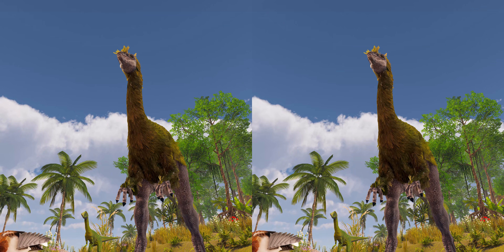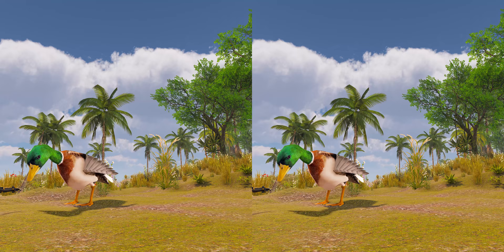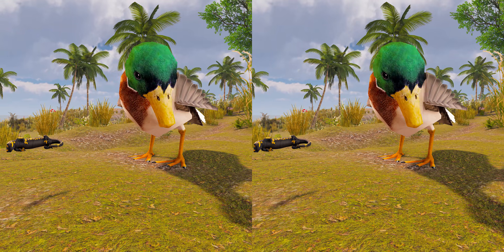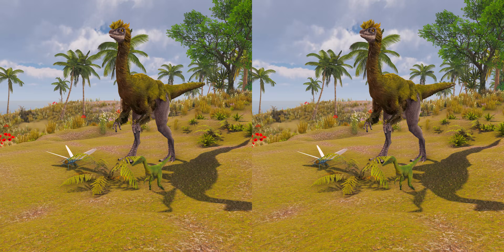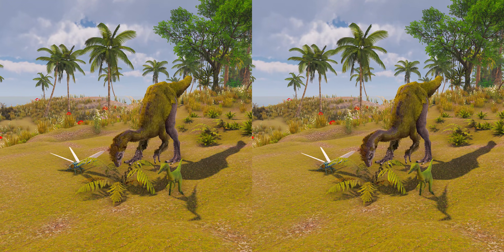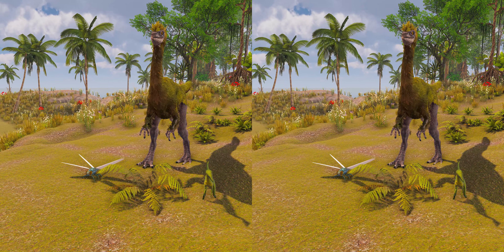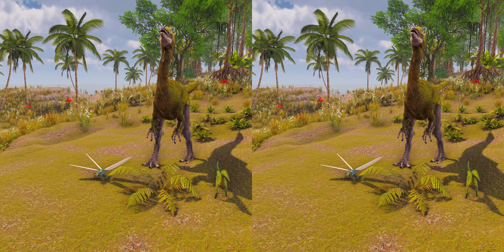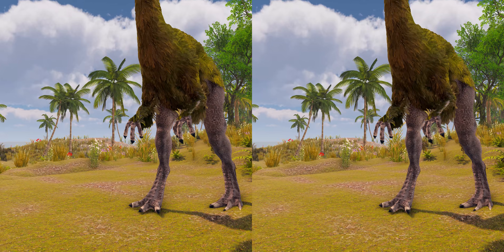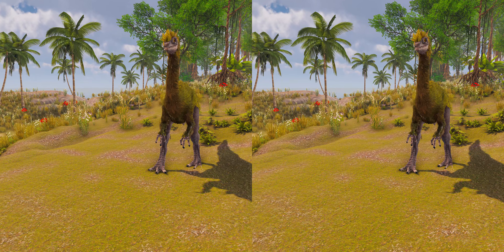Researchers found the beak of Gallimimus similar to that of a duck or goose, and concluded that it would have fed on small living prey which it swallowed whole. The mobility of the neck would have been useful in locating prey on the ground, since the eyes were positioned on the sides of the skull. They assumed that all ornithomimids had similar feeding habits, and noted that Russell had compared the beaks of ornithomimids with those of insectivorous birds. Paleontologists also suggested that Gallimimus was capable of cranial kinesis, a feature which allows individual bones of the skull to move in relation to each other, and proposed that it used its short forelimbs for raking or digging in the ground to access food rather than bringing food to the mouth.